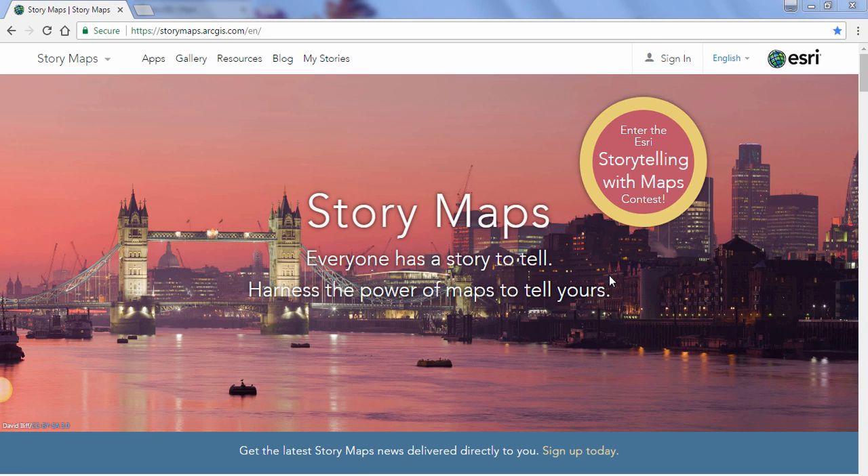Just to refresh your memory, StoryMaps are web apps that combine interactive maps, multimedia content — which includes your photos, videos, audio, etc. — and user experiences to tell stories about the world. And the world can mean anything: planet-wide, nationwide, or even as small as your local neighborhood or community.